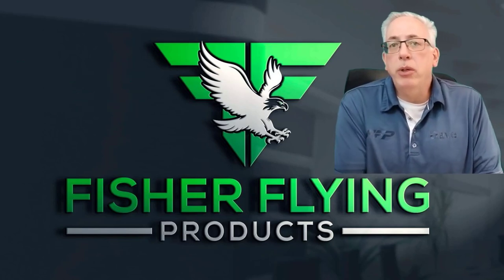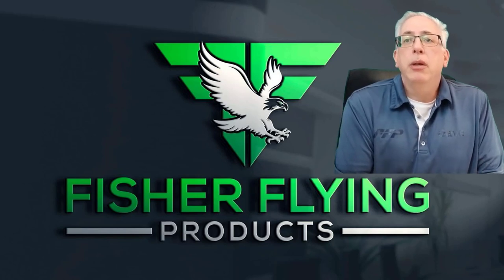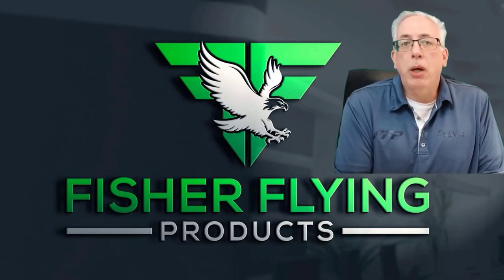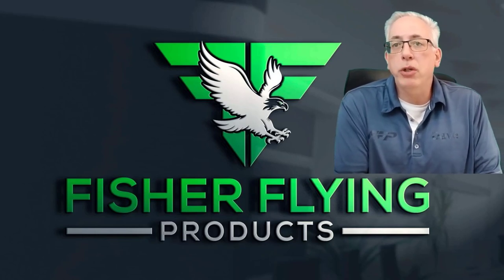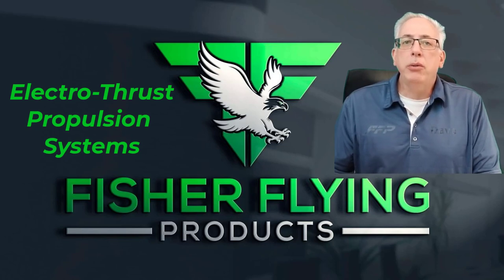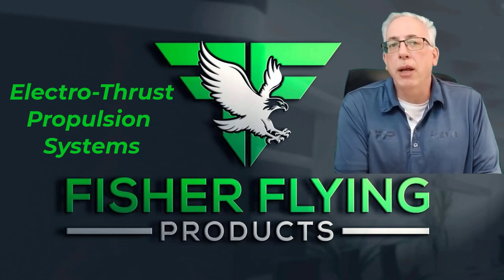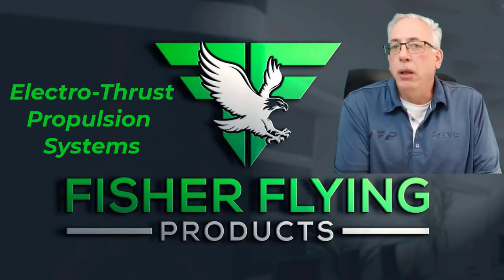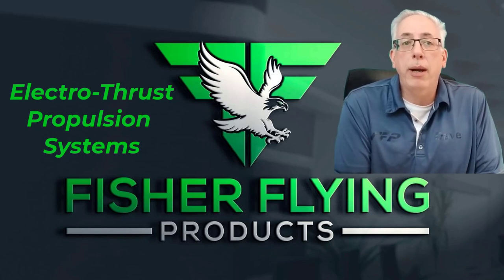Before our main event today — an introduction to our introductory tail kits and some info on splicing — I'd like to give an update on the formation of our new division, ElectroThrust Propulsion Systems. We're pleased to announce that we have come to an agreement with Jonathan Barraclough, president of Silent Electrics, to market electric propulsion systems for aircraft under the ElectroThrust brand name.